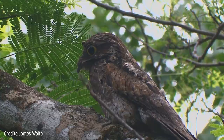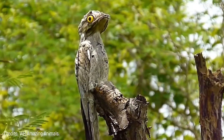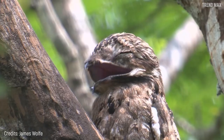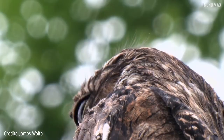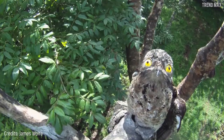The Common Potoo has a combination of brown, light gray, and white plumage, which allows it to blend in surprisingly well with its surroundings. Its big, round yellow eyes allow it to see in the dark. Although it's not yet on the endangered species list, the population of the Common Potoo has declined considerably in recent years due to habitat destruction.